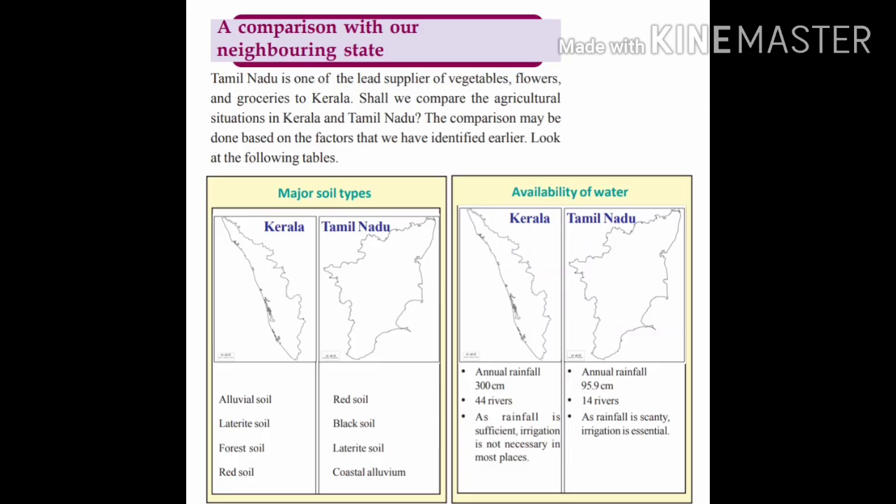Tamil Nadu and Kerala have almost the same soil types, but in Kerala we have alluvial soil which is ideal for agriculture, and the amount of rainfall is also very high in Kerala, whereas in Tamil Nadu it is very less. In that way, irrigation facilities are essential in Tamil Nadu, whereas in Kerala we don't have to depend on artificial irrigation facilities in most places.